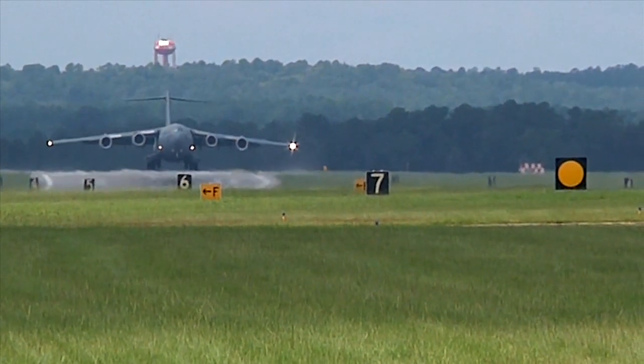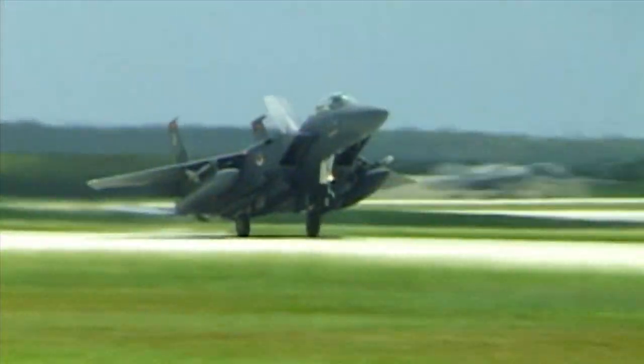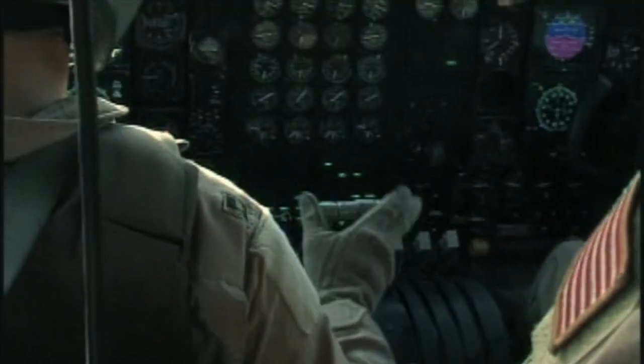With every landing, an aircraft leaves a little something behind: tire rubber. Over time, rubber buildup can reduce a runway's friction characteristics and, in wet conditions, create a potential for hydroplaning and risk to aircraft and crew.